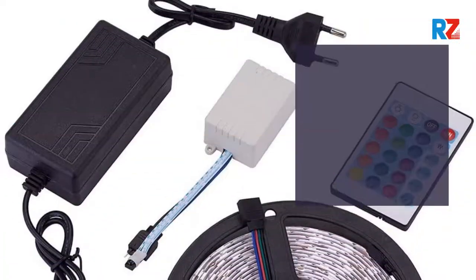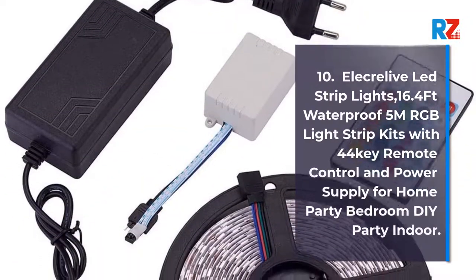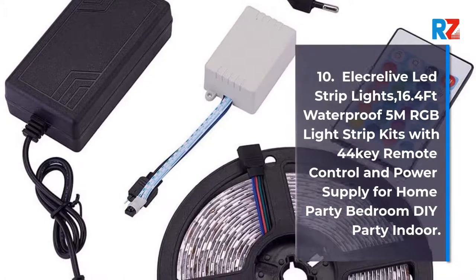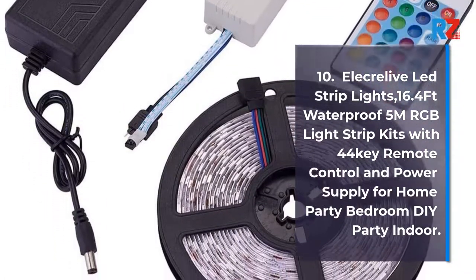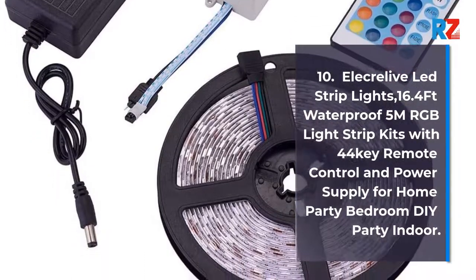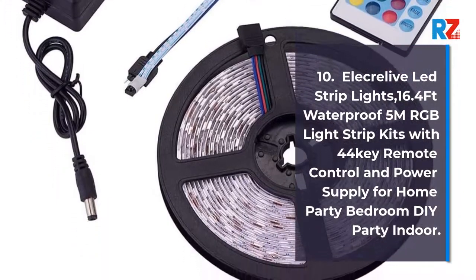10. Electri Live LED Strip Lights, 16.4FT Waterproof 5M RGB Light Strip Kits with 44 Key Remote Control and Power Supply for Home Party Bedroom DIY Party Indoor.